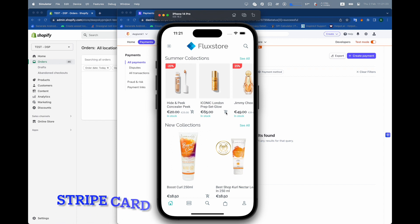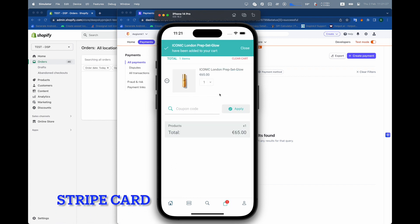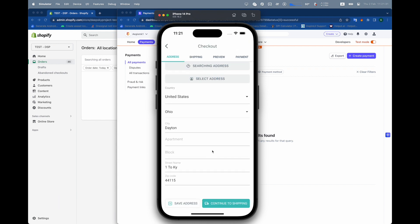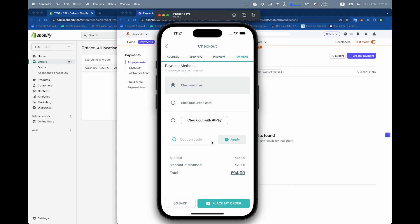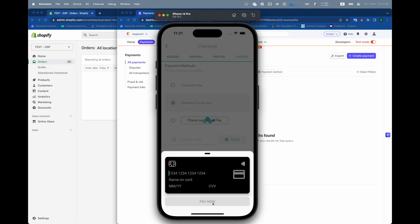Now it's time to talk about Stripe Card. Many types of card are supported.